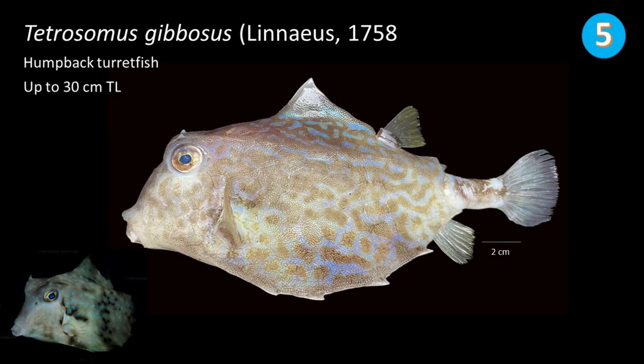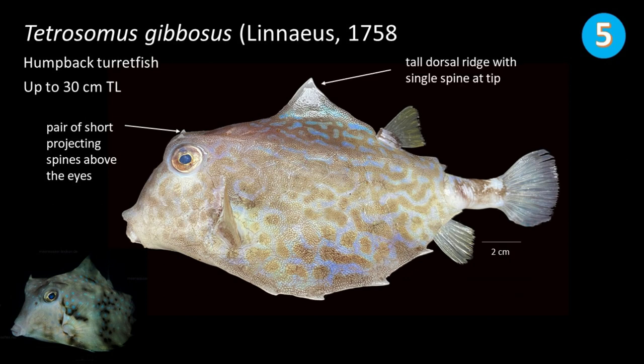And number 5 is Tetrasomus gibbosus, commonly called humpback turretfish. They can grow up to 30 cm in total length. This species has a pair of short projecting spines above the eyes. The dorsal ridge is tall with a single spine at the tip. The ventral sides are armed with four spines or projections.